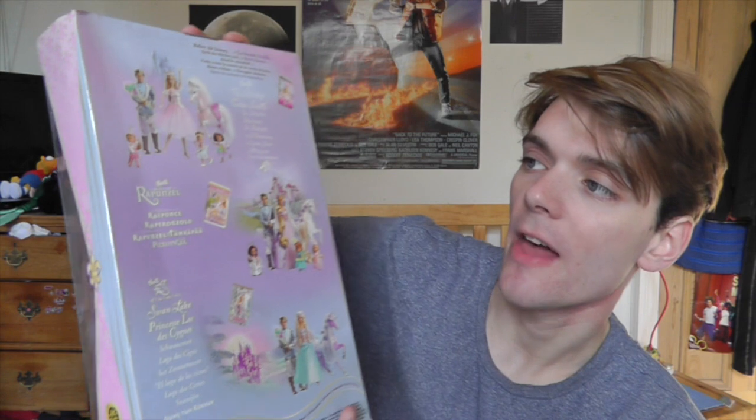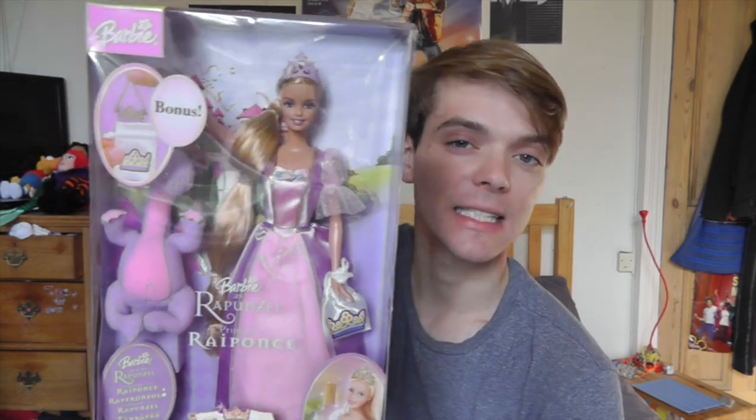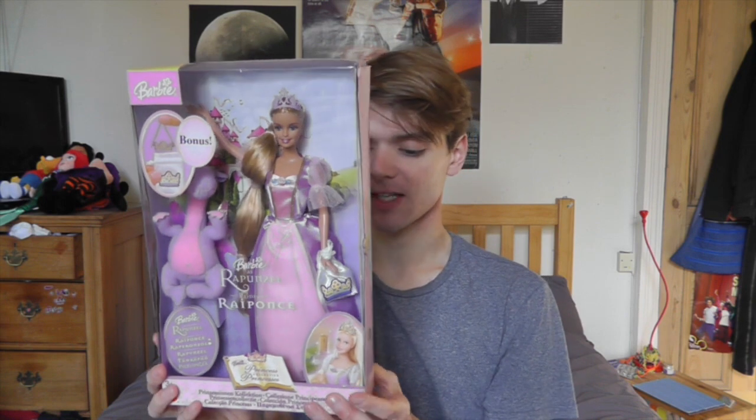This is part of the Princess Collection, and as you can see on the back here there are dolls for the Nutcracker, dolls for Rapunzel, and dolls for Swan Lake all in this line. She's really cool and I really like this one especially because her hair is actually really long. On the other Rapunzel doll I have, her hair is quite short and you add extensions, but this one actually has quite long hair — it kind of goes down past her knees, which I think is really cool.